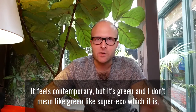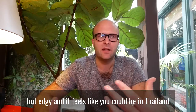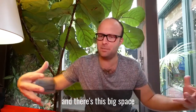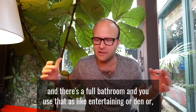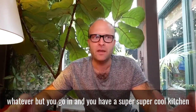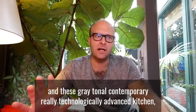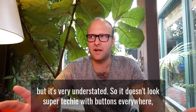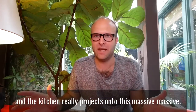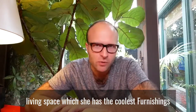It feels contemporary but it's green — and I don't mean super eco, though it is. I mean green and lush but edgy. It feels like you could be in Thailand. You open the door and walk in to this big space with a full bathroom — you can use that for entertaining or dinner or whatever. Then you have this super cool kitchen: gray, tonal, contemporary, and really technologically advanced, but very understated. It doesn't look super techie with buttons everywhere — it looks like a blank slate. The kitchen projects onto this massive living space, and she has the coolest furnishings you can imagine, but it's comfortable.